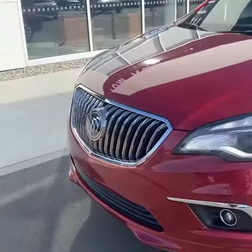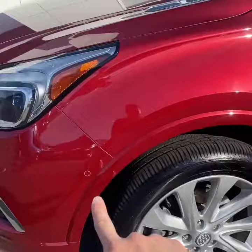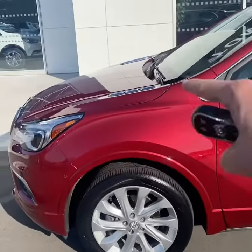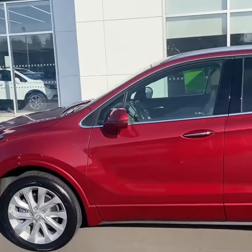You also have a surround vision camera right there, front park assist, and 19-inch wheels. This sensor here indicates this vehicle does have the ability to park itself. There's a nice vent-a-port on the hood — kind of a classic Buick style.